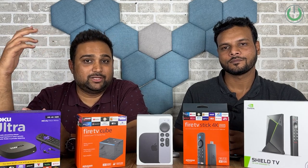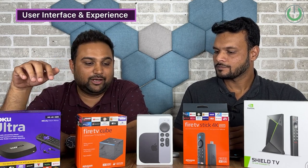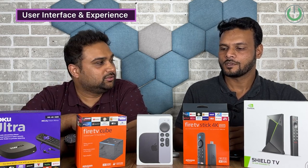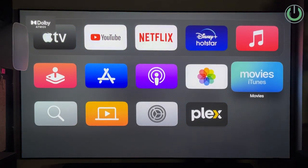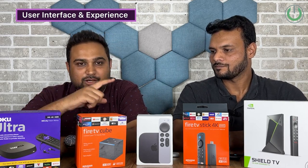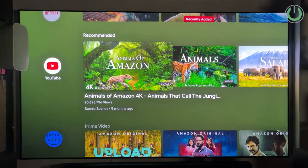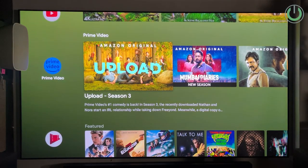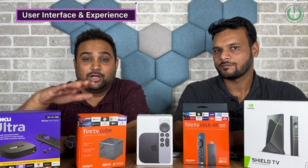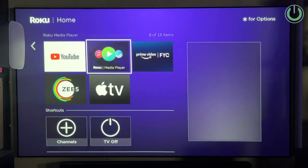The second parameter is user interface and user experience. Vikram, which one has the best OS for UI and UX? I think Apple TV will be the winner because it's less cluttered. My choice would be NVIDIA Shield TV Pro, because it has a fantastic Android OS — you get all the apps and the best content in one screen. One product that definitely has the most boring UI is the Roku, and we both agree on that.